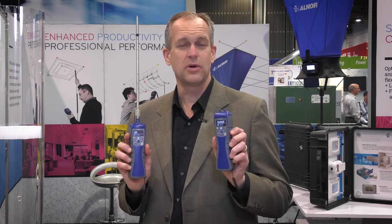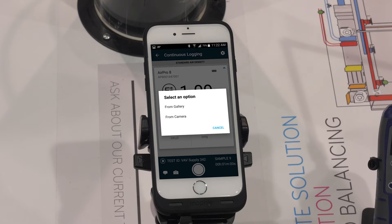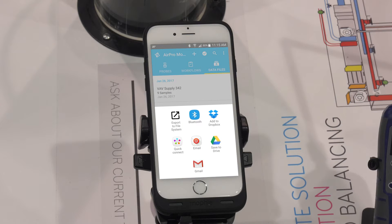The AirPro mobile app comes in three levels: basic, advanced, and professional. With the advanced level, you can connect two probes to one mobile device, allowing you to look at both measurements simultaneously, enhancing productivity as HVAC equipment is adjusted. By using a standard mobile device feature like the camera, you can take pictures of HVAC equipment and attach them to a data set. Any data set can be emailed directly from your mobile device to the office or an engineer for immediate review or report generation.